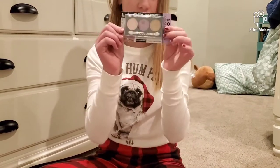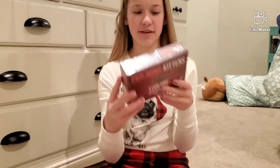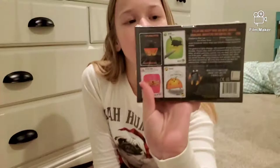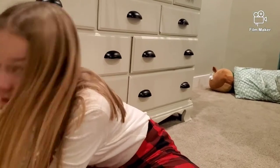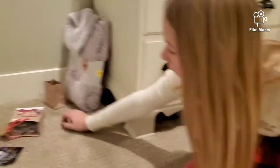I also got bath bombs, some eyeshadow, and then Exploding Kittens, which is a very fun card game. Then I got some Roblox gift cards to get some Robux.